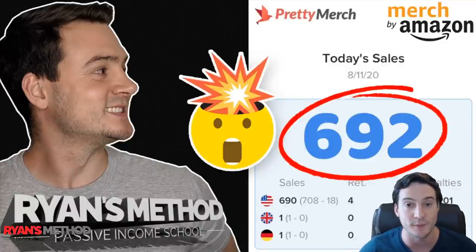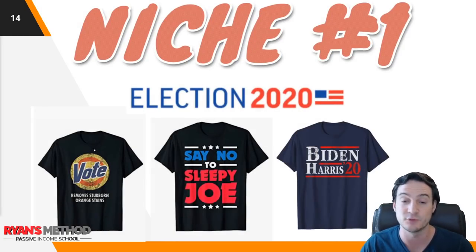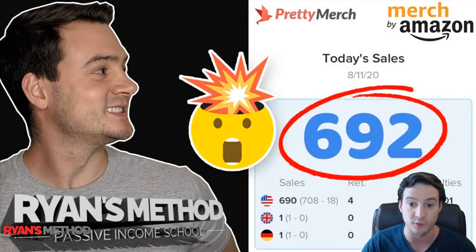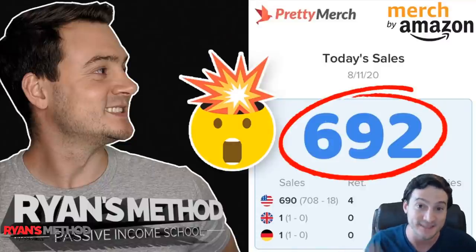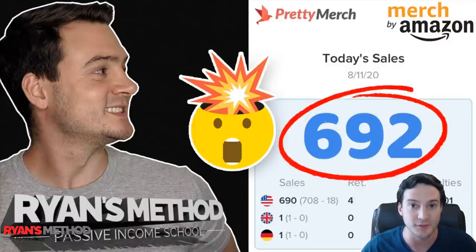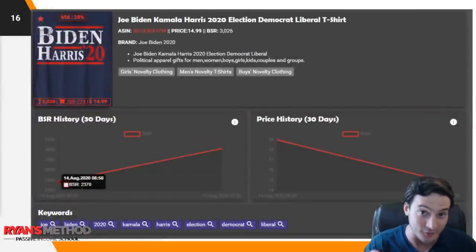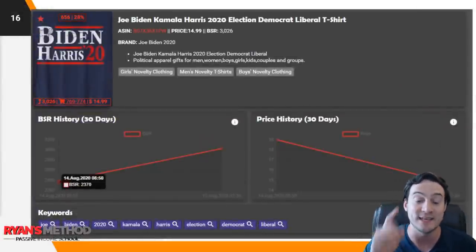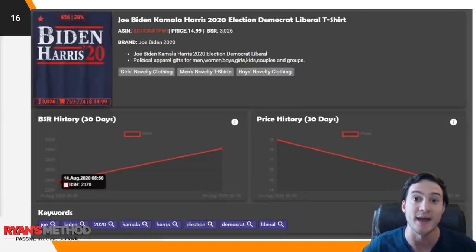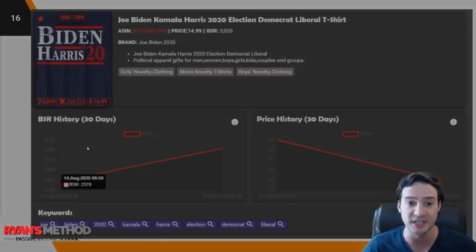If you guys missed it, I did an interview on my channel two days ago with Dominic, who sold a bunch of Biden Harris shirts because he was ready. He explains his whole process, shares some of his exact shirts, how he attacked the trend, the design styles — he laid it all out there for free. It's on my YouTube channel and it's probably one of the best interviews I've dropped. So check that out. I also have another friend who had the number one shirt for Biden Harris — it may have fallen to number two or three but he's absolutely crushing it.